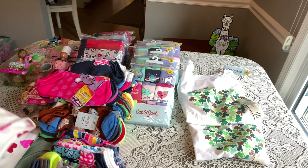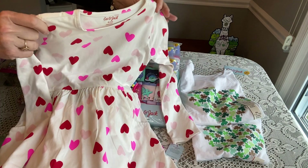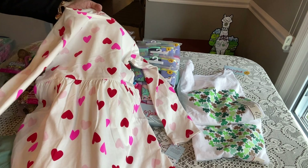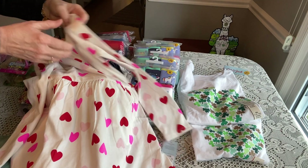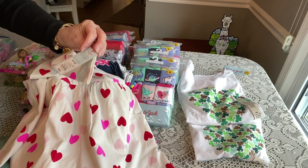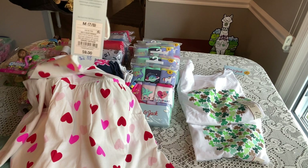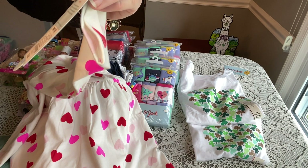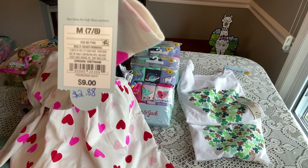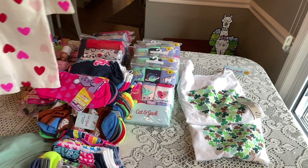Then I found a Valentine's Day dress — really pretty, long-sleeved with hearts, size 7/8. I would have preferred a different size but this is all they had left. It was originally $9 and it came up at the register for two dollars and eighty-eight cents. I was very excited about that.